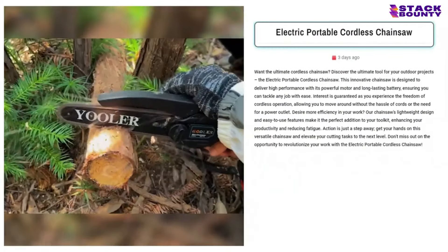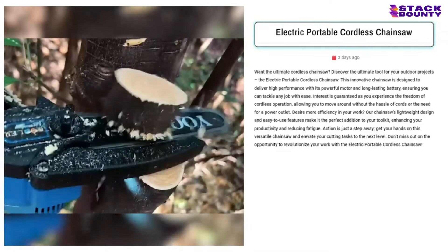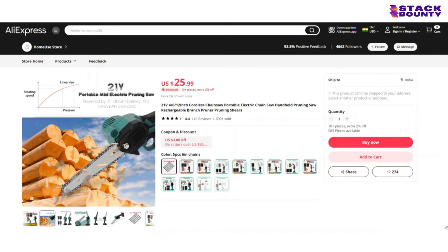At number 9, we have the Electric Portable Cordless Chainsaw, the ultimate tool for all the lumberjacks and lumberjanes out there. With 3,200 likes, 768 comments, and 360 shares on its Facebook ad, it's unmistakable that people are going wild for this product. With a selling price of $64.95 and a product cost of $25.99, you'll be chopping your way to a profit of $38.96 per unit.